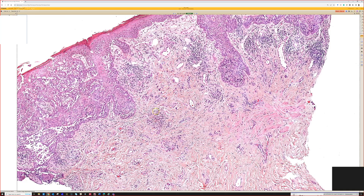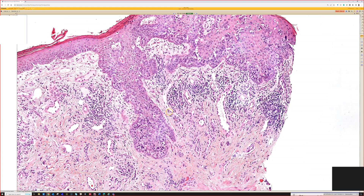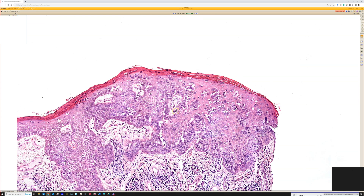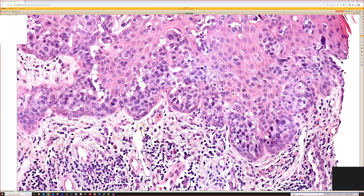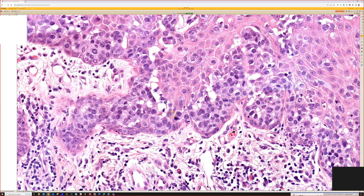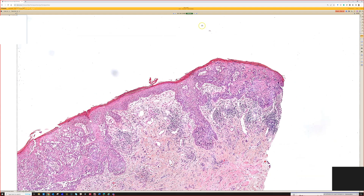Of course, Paget's of the nipple requires workup to rule out underlying invasive or in situ breast cancer, so there has to be concern for that. Always check the dermis to see if there's invasion, because both nipple and extramammary Paget's can have dermal invasion from the in situ component. Sometimes you can see mucin in the cells — you can do a mucicarmine stain to highlight that. Sometimes you can see little droplets of blue mucin, and sometimes you can actually see lumen or gland formation. Wait — there it is right here: a little globule of mucin production inside this tumor cell. So that's Paget's disease.